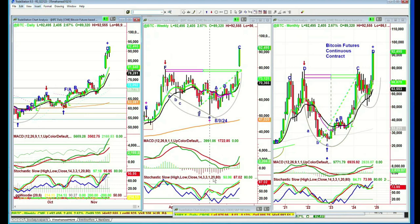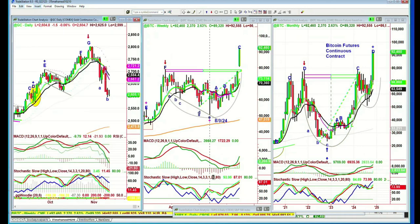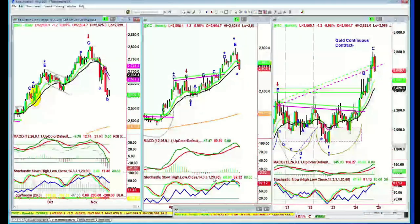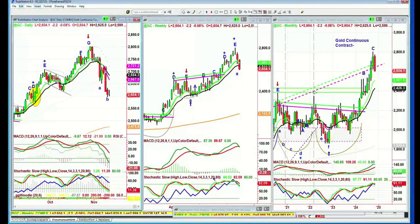Gold is trading down to 26.04. I think this is it for gold in this particular phase. I like to look at the companionship — gold would run up, silver would be hanging around, and then silver would rally, gold would take a breather, and then gold would rally. Finally they both got up together, and that's it for a while.